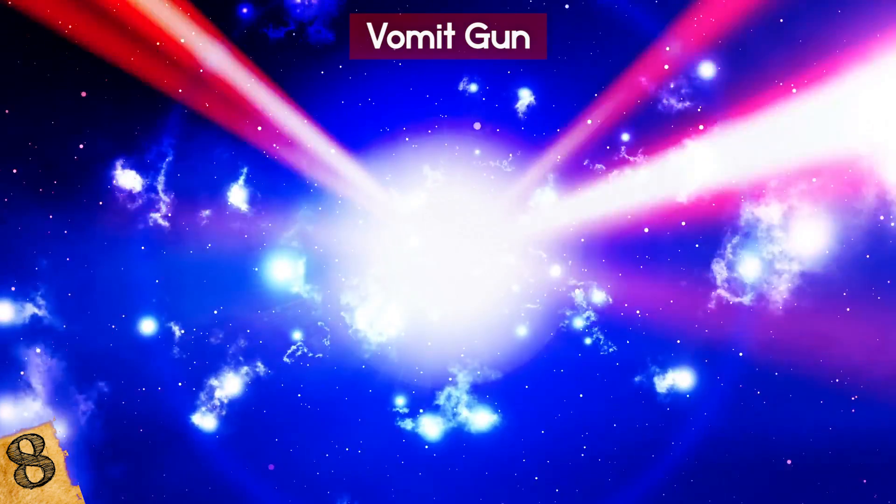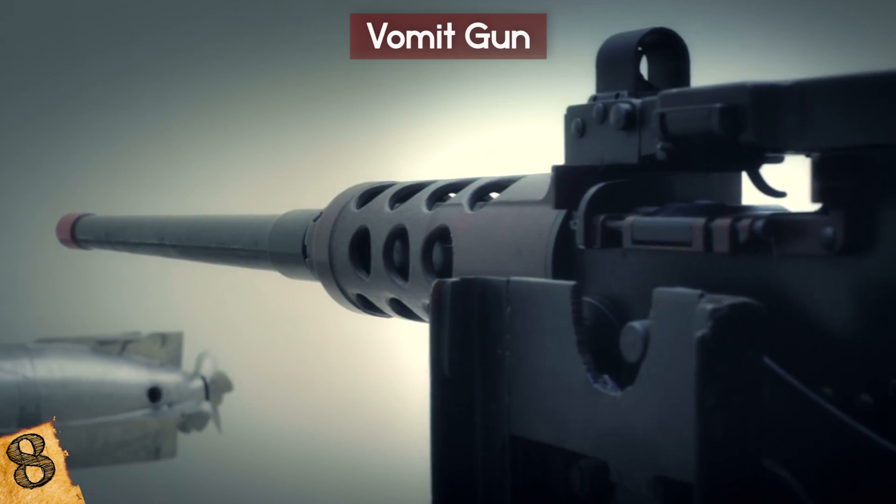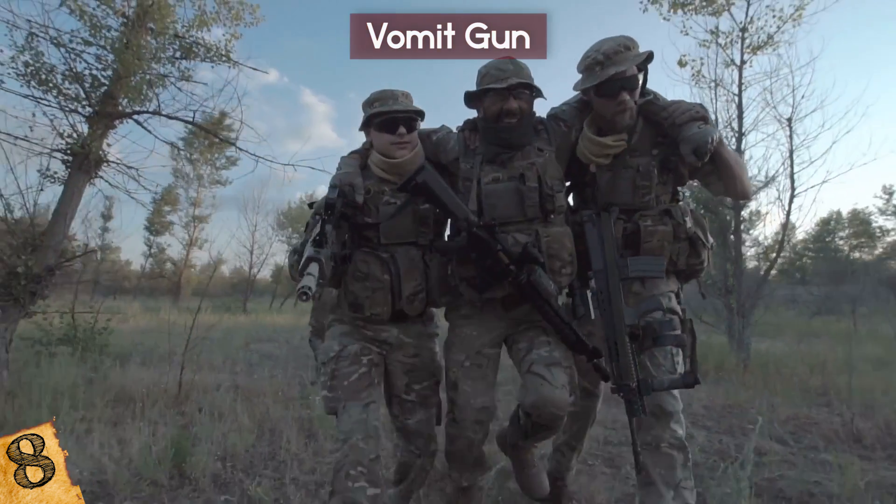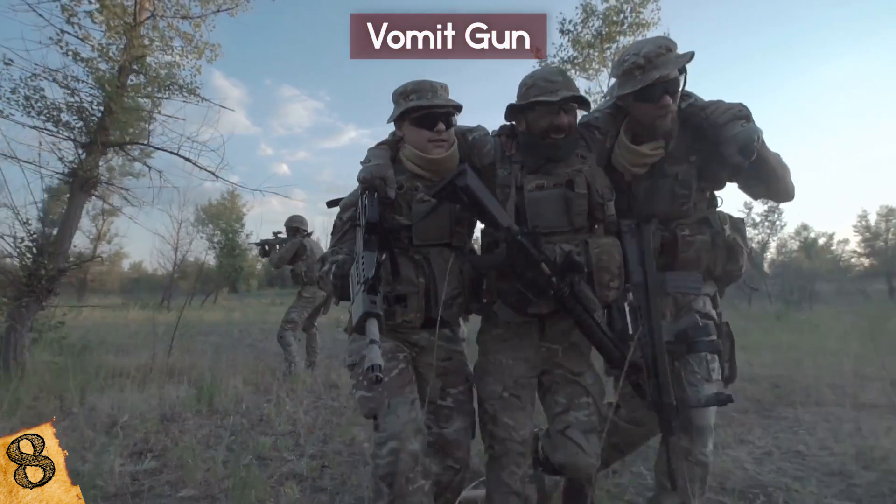I'm kind of dreading where this technology will go next. Looks like the future of weaponry is trying to cause epileptic seizures, nausea, and vomiting. What will be next — make your enemy get diabetes on the battlefield?